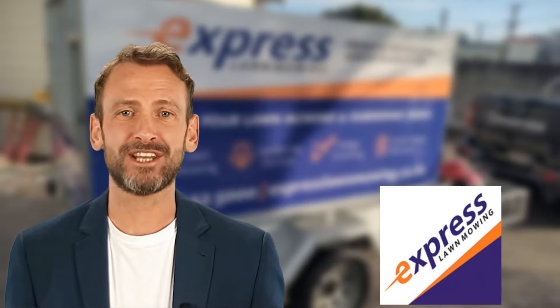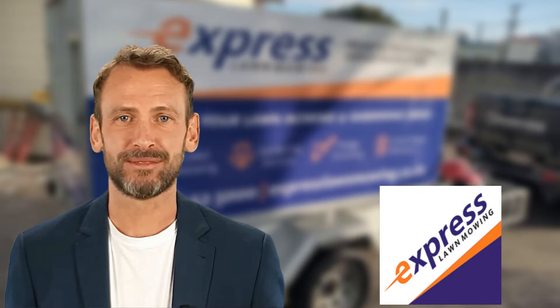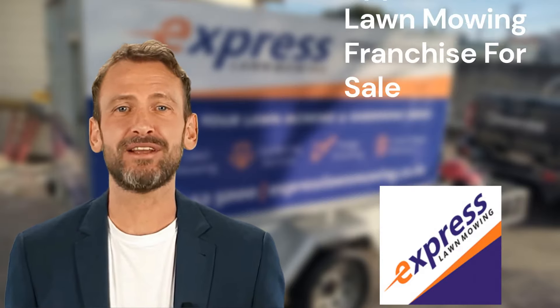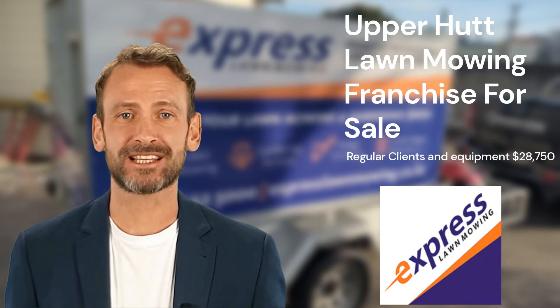Hello and welcome to a brief presentation of this week's featured franchise opportunity for sale. This lawn mowing franchise is located in Upper Hutt, servicing well-established local clients.